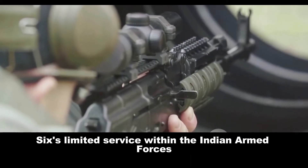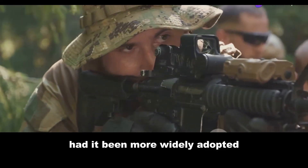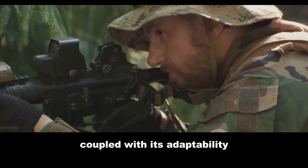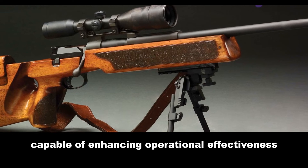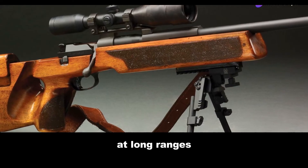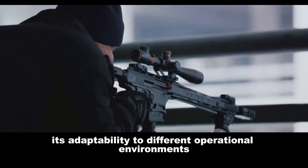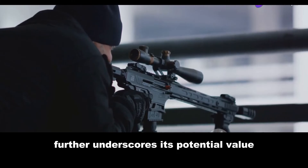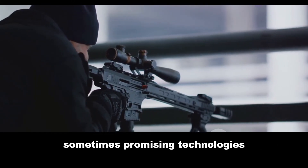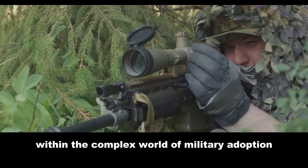The SP-66's limited service within the Indian Armed Forces prompts questions about its potential impact had it been more widely adopted. Its inherent accuracy and reliability, coupled with its adaptability, suggest a rifle capable of enhancing operational effectiveness in various scenarios. Its ability to deliver precision fire at long ranges could have provided a tactical edge in demanding engagements. The SP-66's story serves as a reminder that promising technologies, despite their inherent strengths, may not find full expression within the complex world of military adoption.